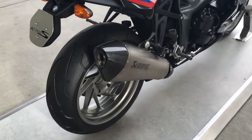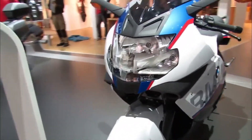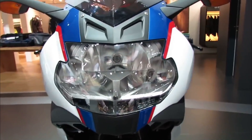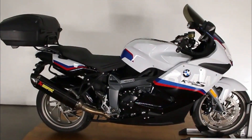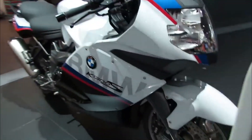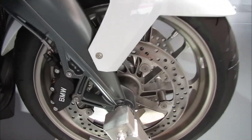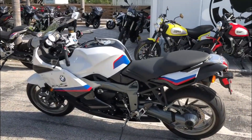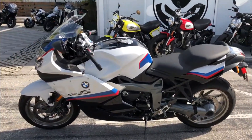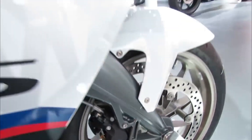The BMW K-1300S is not only a great bike to ride but also a great bike to look at. It has a sleek and aerodynamic design that reflects its sporty character. The bike comes in four colors: black, white, red, and blue. It also has LED indicators, twin headlights, and a tail light that give it a modern and stylish appearance.